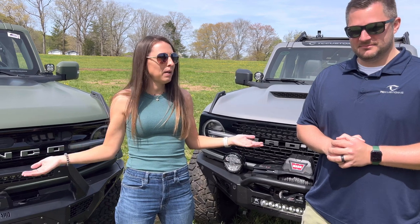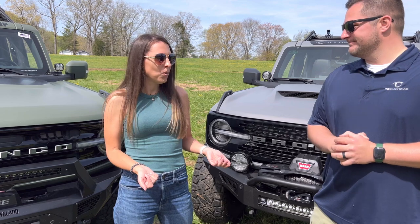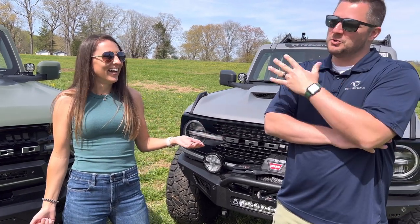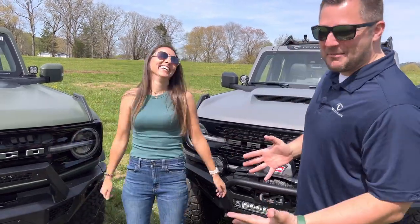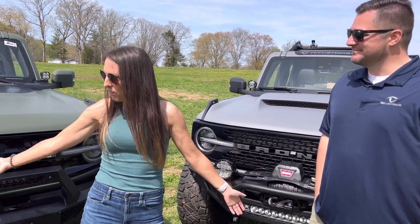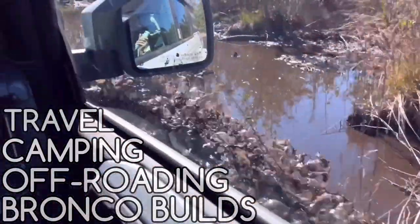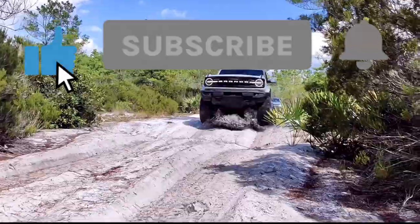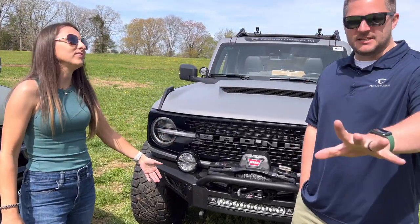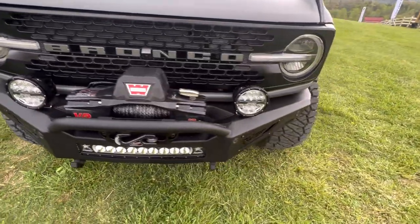So we're going to go through and compare because we both have quite a bit of mods done, and I think I might have more mods, but would you like to beg to differ? I told you I was going to be nice about this. Let's just jump into it. Yeah, let's go around and start with the front bumper. What kind of bumper do you have? ADD — Addictive Desert Designs — Rockfighter front bumper, worn winch, rigid LED lights all the way around.